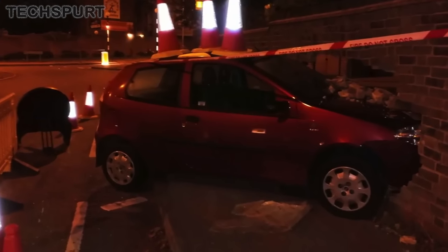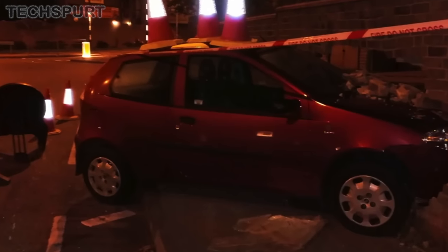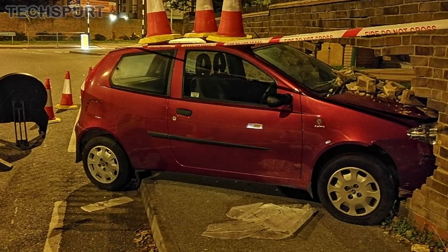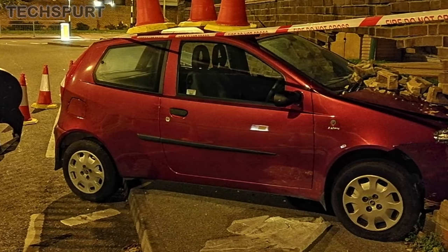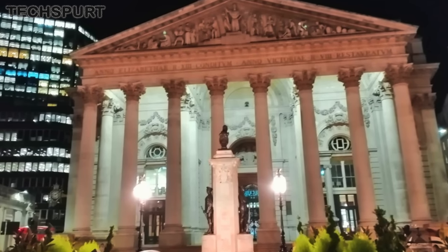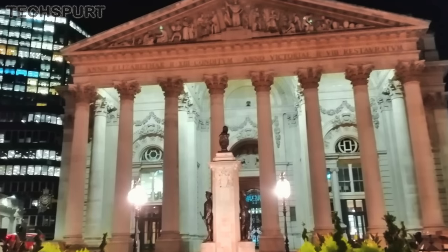Most impressive of all is the fantastic night mode, which apes the same feature found on Huawei's premium P20 and Mate 20 handsets. This produces exceptional low-light shots using a long exposure technique without any need for tripods or other jazz like that. Just hold the Honor 8X relatively steady and the shots you'll get are bright, sharp, and frankly as good as you'll get on some super expensive smartphones.